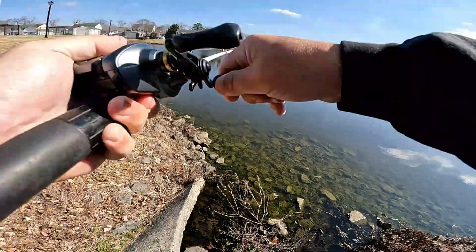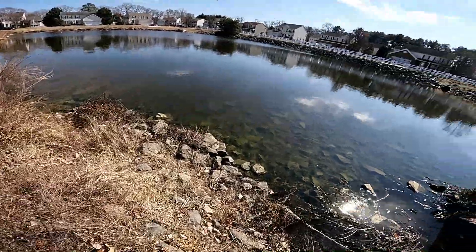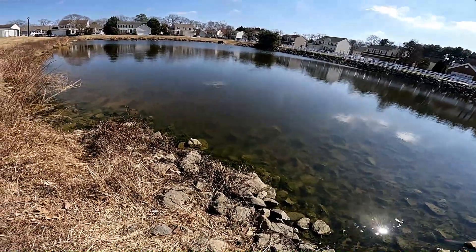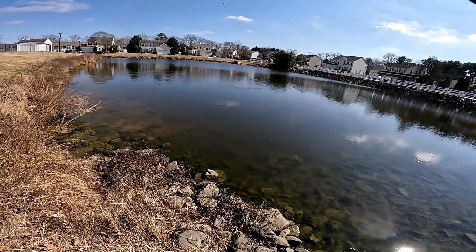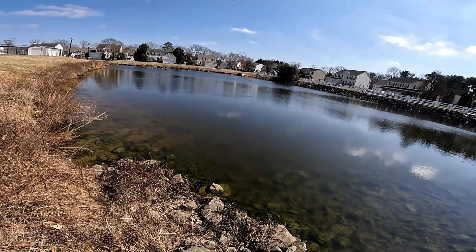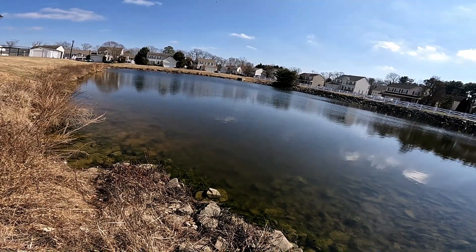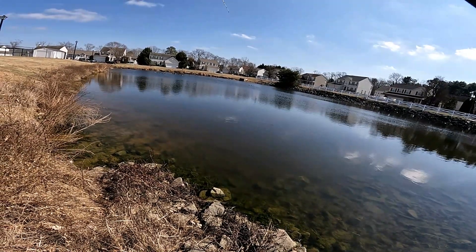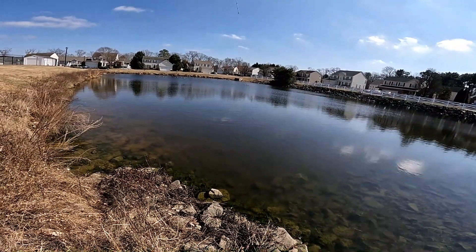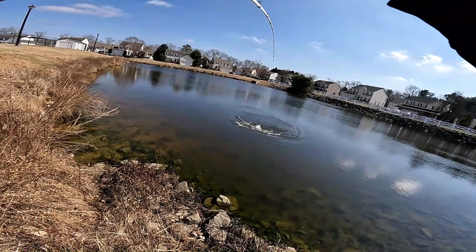There's a fish right there guys, oh it's a big one! I gotta turn my drag down — we got one on guys, it's a decent one. He is pulling pretty good. I think we have a giant. He is moving around like crazy. That might be a catfish too possibly — that thing is a giant, whatever it is. He's down towards the bottom, he's spinning like a catfish.